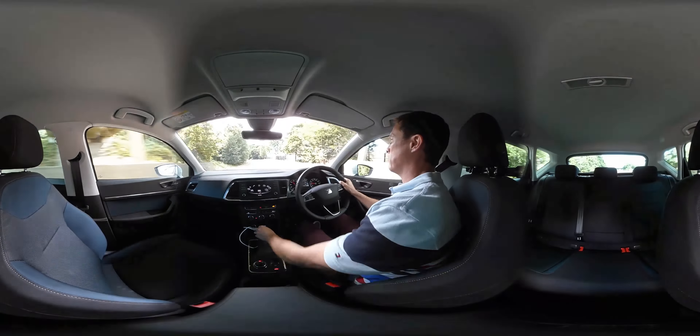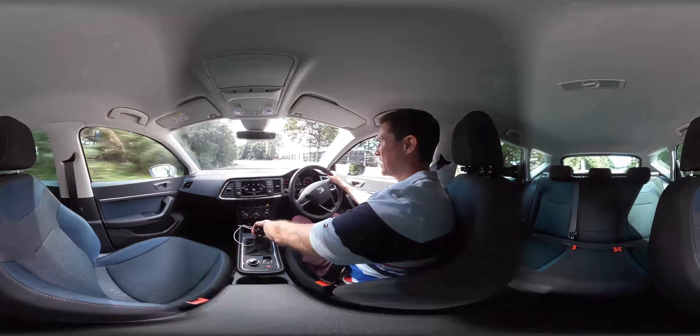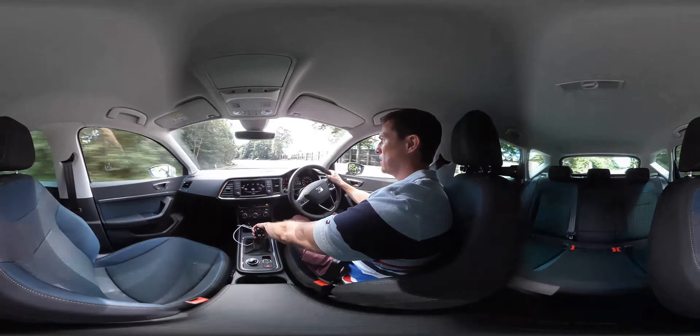Welcome to a 360-degree passenger ride video in the new Seat Ateca. This one's got the keyless go. I hate keyless go — I keep on forgetting to turn off the car, so I wouldn't bother paying extra for that.